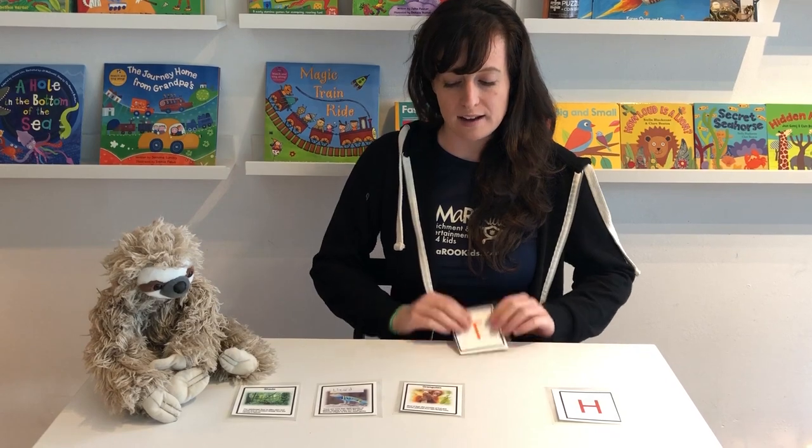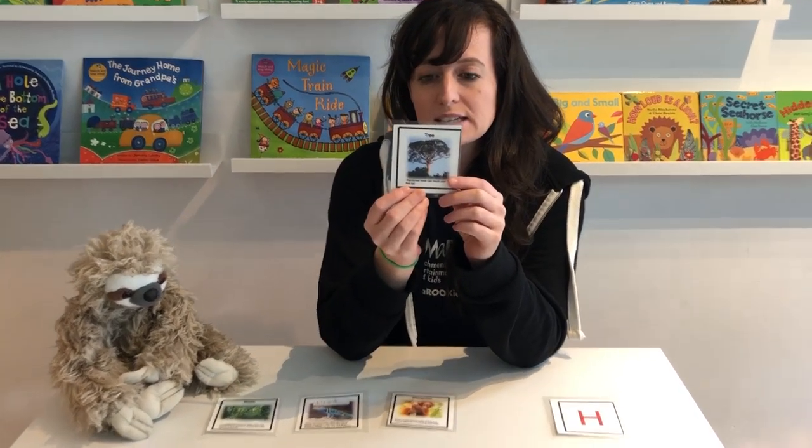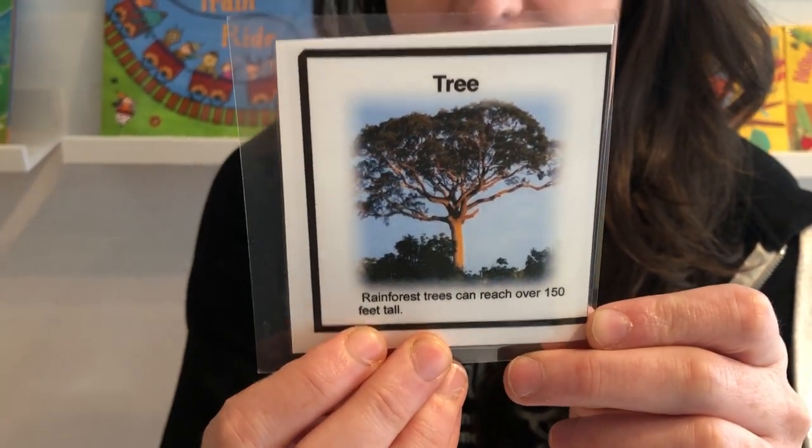What's on the back of the letter T? It is a tree. There are lots of trees in the rain forest and they are very tall.